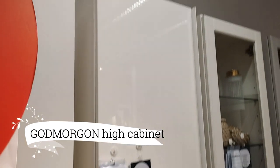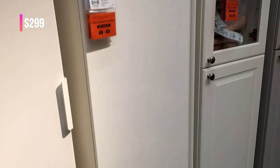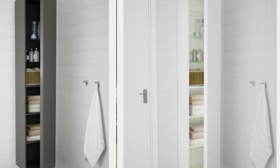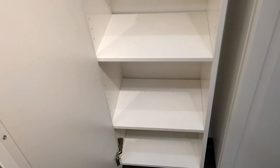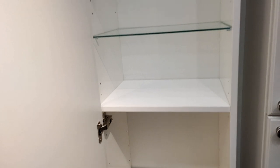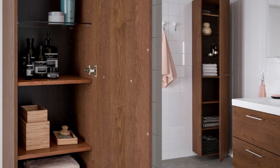Feeling intrigued by the Godmorgan High Cabinet, priced at $299? This stylish and functional piece offers ample storage space, featuring a high-gloss white finish that effortlessly elevates your decor. With its design and practicality, it's a fantastic value that's hard to resist.